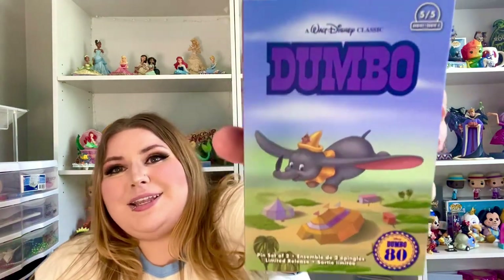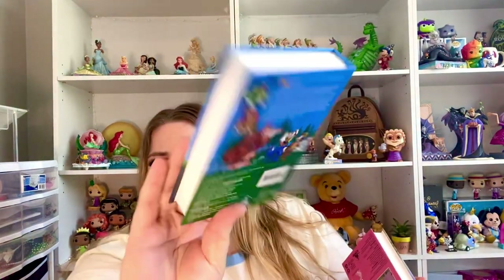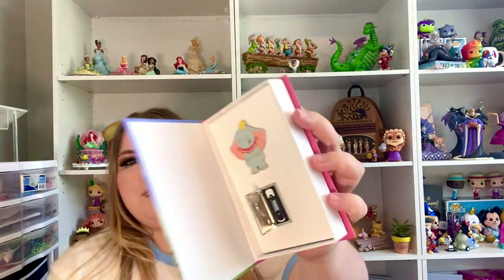We also got this Dumbo one — this is actually going to be going to Liz's mom. But it is super cute. Look at the boxes — they're literally like VHS tapes as well. So cute. When you open it up though, you have the little Dumbo pin with the VHS pin. Same thing.